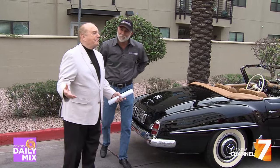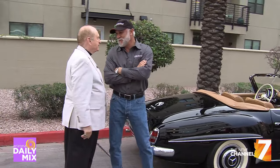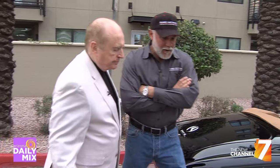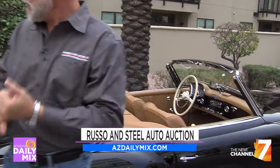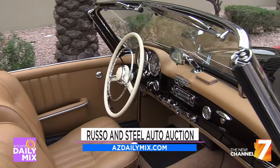Not a professional bidder? How do I know what to do? Just come and have fun — Russo and Steele is about having fun. Bidder's registration is $250, but there is a general gate admission of $30. Sunday we're doing a special family day — bring everybody out — reduced gate admission, only $20 on Sunday.